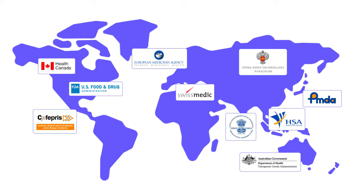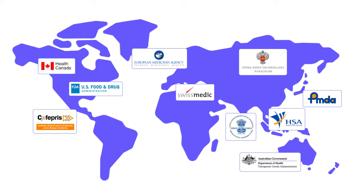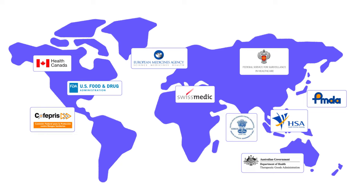Local regulatory bodies across the globe establish GMP regulations to help ensure that the production, verification, and validation of manufactured products are aligned with expectations that make them safe for market distribution.